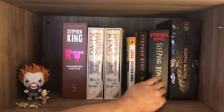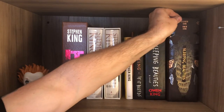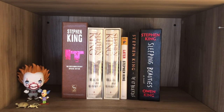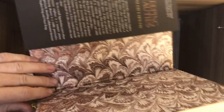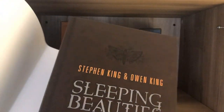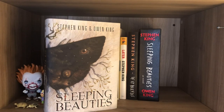Over here we have the Cemetery Dance Edition of Sleeping Beauties, signed by both Owen and Stephen King. It's a behemoth — also a great home defense weapon. You take this book and beat the living hell out of somebody and you'll probably kill them; it's like a brick. Here's the dust jacket — big, beautiful behemoth. Those are the end papers, and of course the main attraction: the signatures of the artist and the two Kings. I have number 564, made with great beautiful leather material. It's a great, huge honking limited edition — one of Cemetery Dance's best.